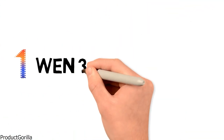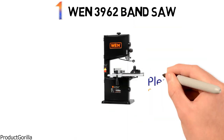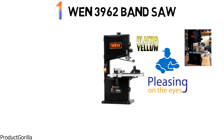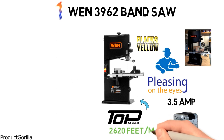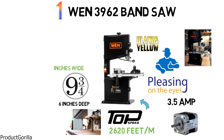At number 1, we have the WEN 3962 Bandsaw. This bandsaw from WEN is pleasing on the eyes and will look great in any workshop in all black with the yellow logo. The saw is equipped with a 3.5 amp motor that has a top speed of 2,620 feet per minute. It can make cuts upwards of 6 inches deep by 9 and 3 quarter inches wide, which gives you a lot of versatility.